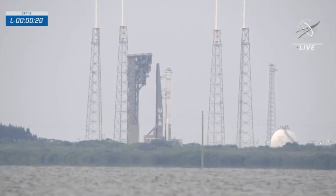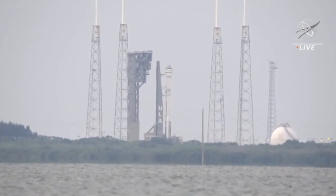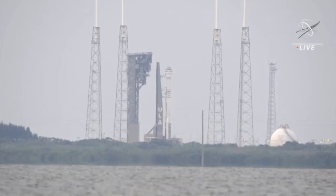30. 30 seconds. Centaur at flight pressure. Equals now pressurized for flight. 25. Status check.